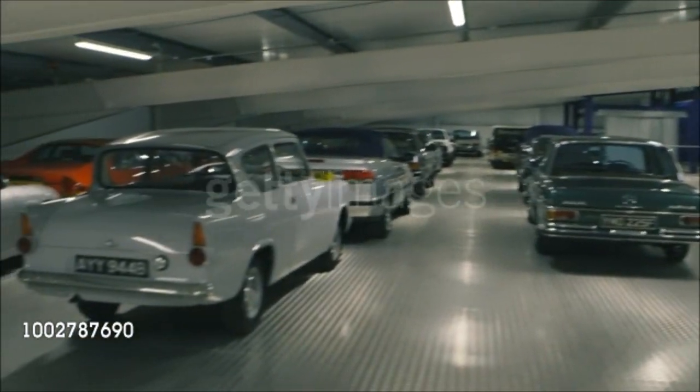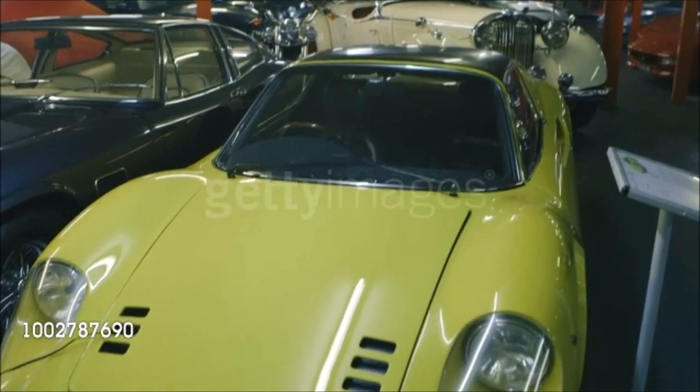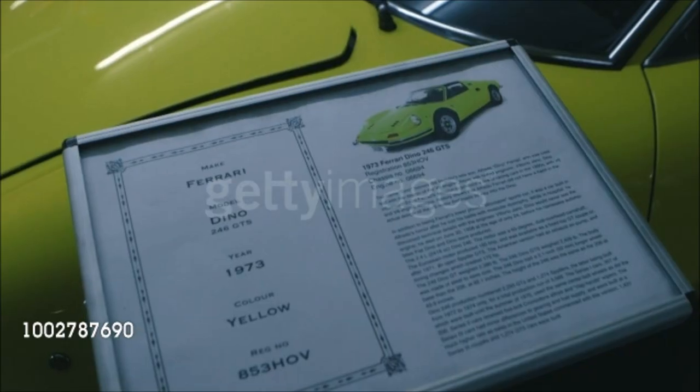Our collection on an average day is probably north of about 40 million. We have been offered astronomical sums of money for various of our cars.